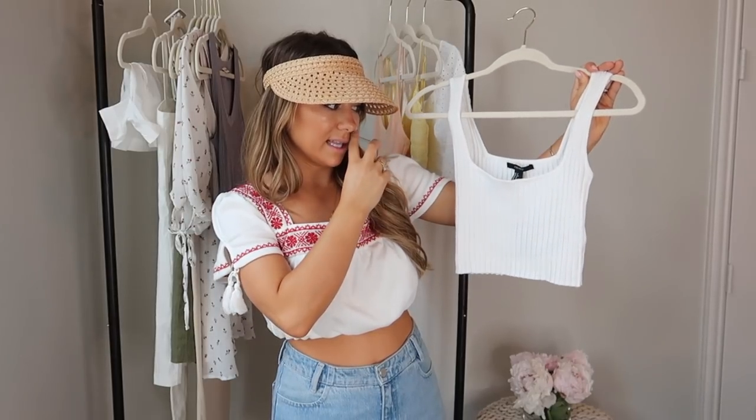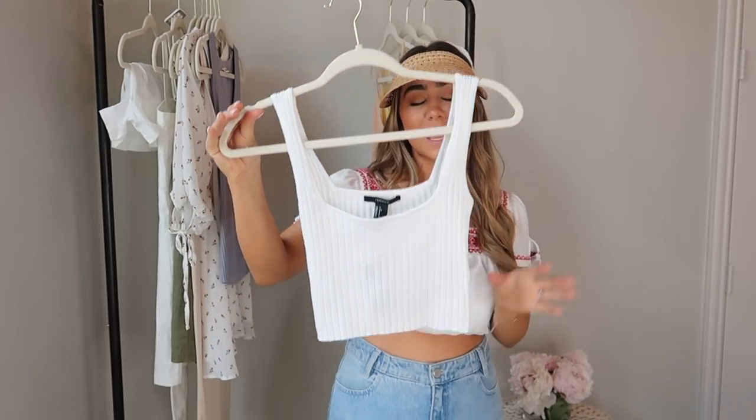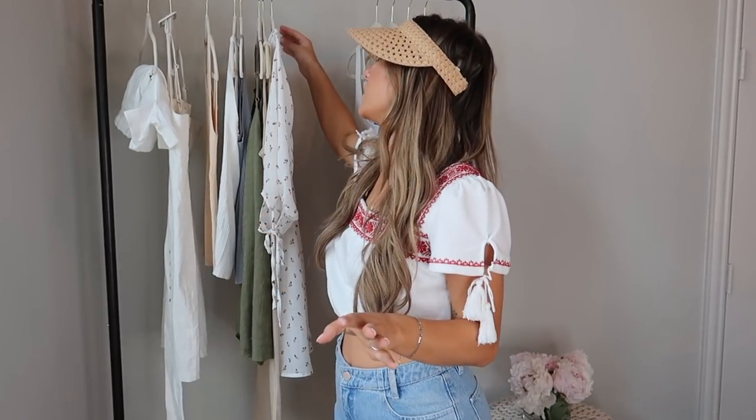Last top from Forever 21 is this cute little ribbed cropped squared-off tank. It's just a really simple basic, but it still looks really vintage-y and cool with like these jeans, a pair of slides, necklaces, and a visor and you're good to go. I'd like to get this in more colors — it was only $10.90. I got it in a size small.